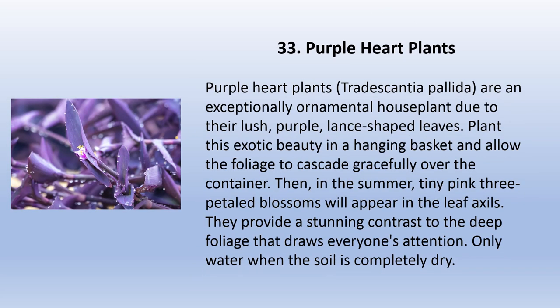Purple heart plants (Tradescantia pallida) are an exceptionally ornamental houseplant due to their lush purple lance-shaped leaves. Plant this exotic beauty in a hanging basket and allow the foliage to cascade gracefully over the container. Then in the summer, tiny pink three-petal blossoms appear in the leaf axils. They provide a stunning contrast to the deep foliage that draws everyone's attention. Only water when the soil is completely dry.